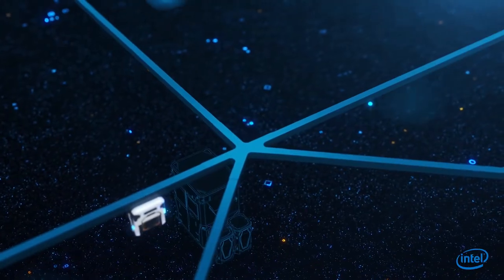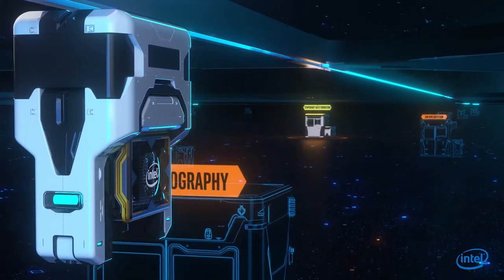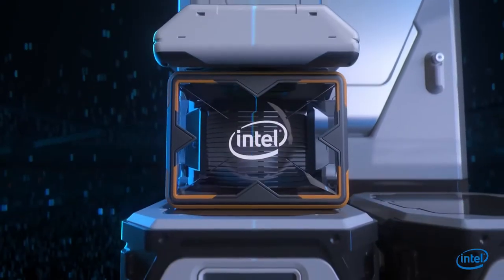The wafer first goes through a series of important steps such as photolithography, ion implantation, and etching that prepare it for the critical transistor formation process.